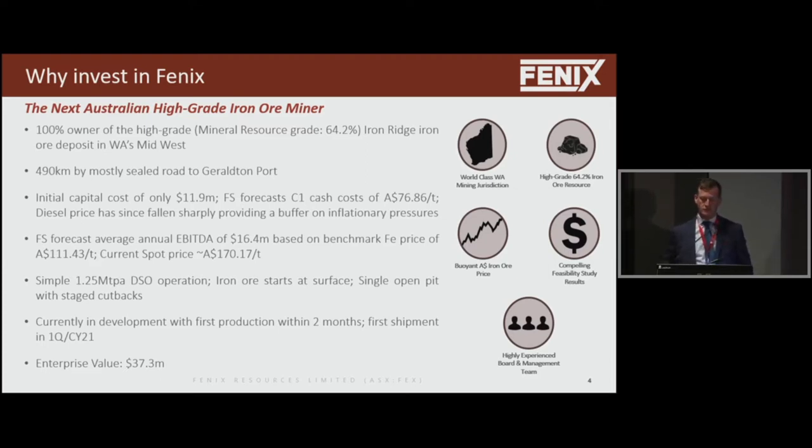Very simple operation — just one single open pit. No waste material, no tailings dams. 64% iron in the ground that just needs crushing and screening. We're currently in development, less than two months away from being in production, and we expect our first shipment in January or February. There's no 12 or 18 month construction period — our construction period is 12 to 18 weeks, and we've probably been going for about eight weeks.